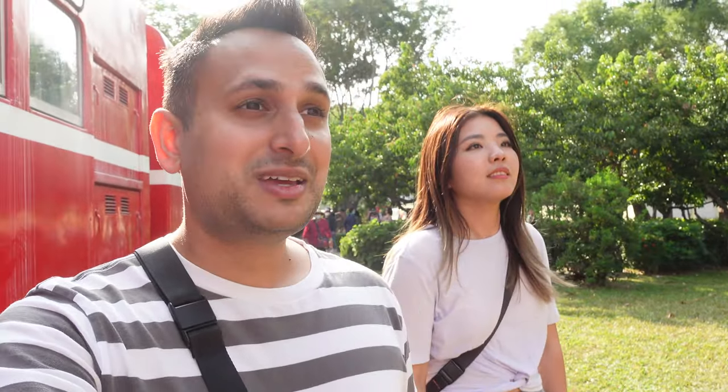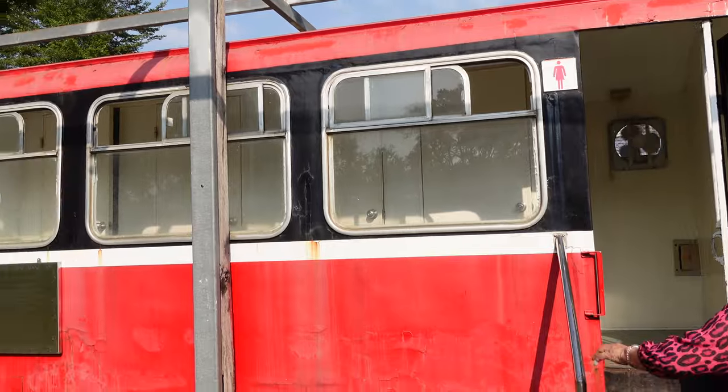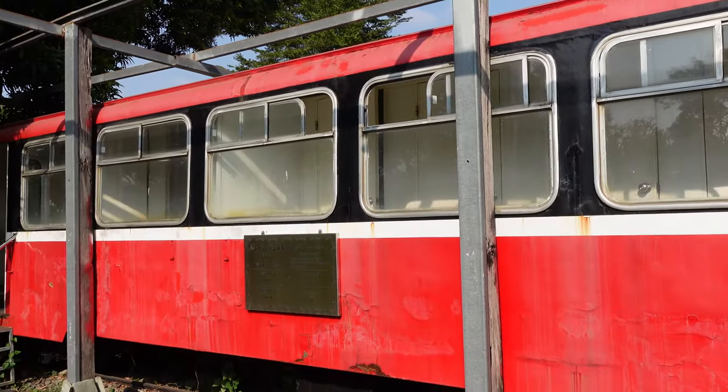We've just made it to the Alishan parking garage, which is kind of like a rail yard you can wander around and check out all the old trains. There are some you can actually go inside of — one has been converted into a washroom, which is kind of hilarious. You can go inside a train car and use the bathroom.